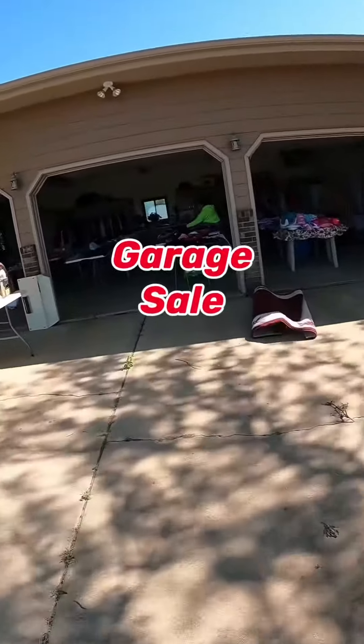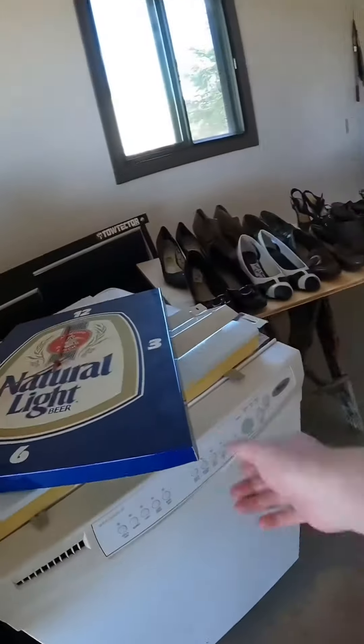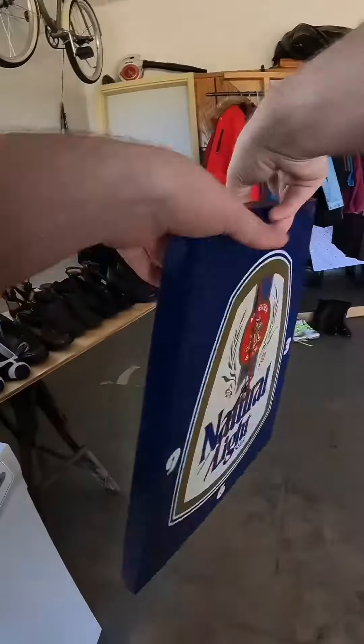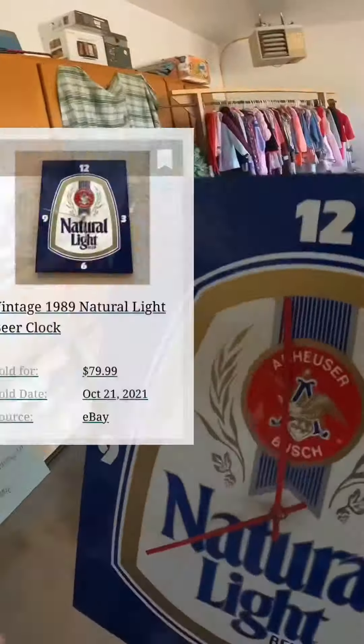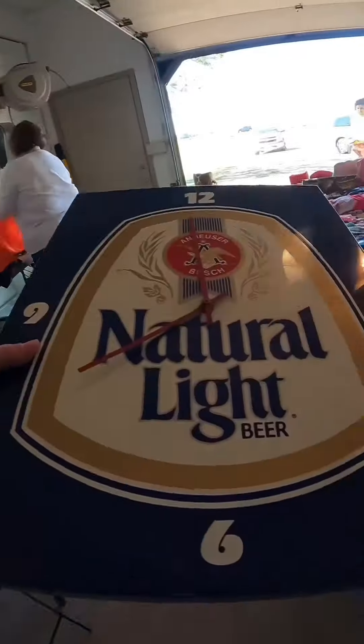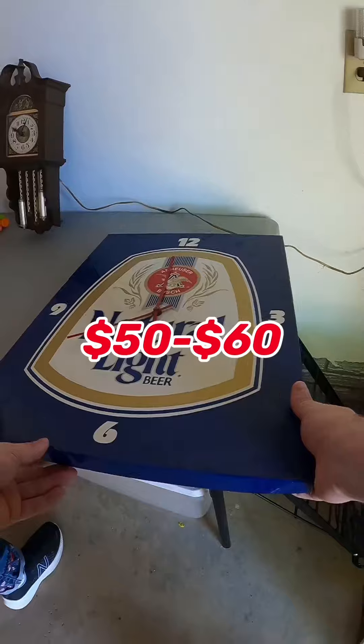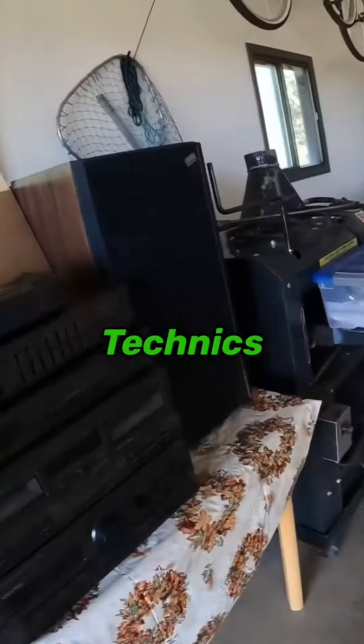I found some good stuff at this garage sale to resale, like this Natural Light beer wall clock. Can you believe they only wanted $5 for this? I've seen some of these sell on eBay for up to $80. This one has a few scratches, so I'm just going to put it in my booth in town. I think I can get at least $50 to $60 for it.